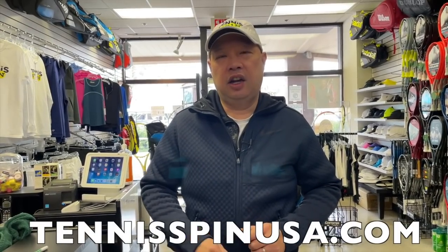Before I get started, I got the new caps in the merch section of my website, TennisSpinUSA.com. So if you want to support the channel, check out my merch at TennisSpinUSA.com.